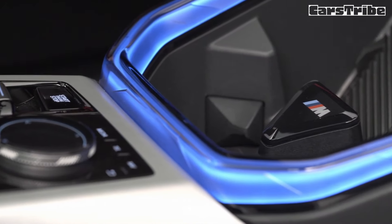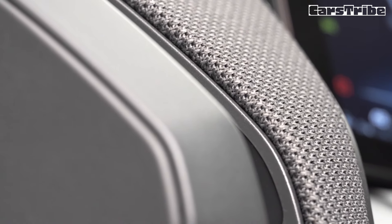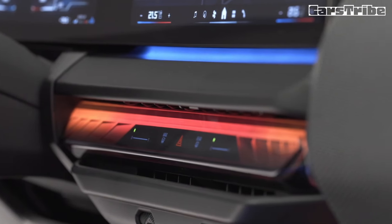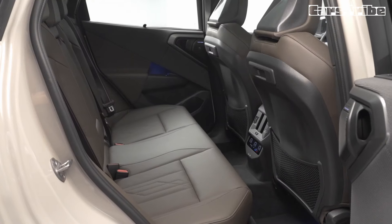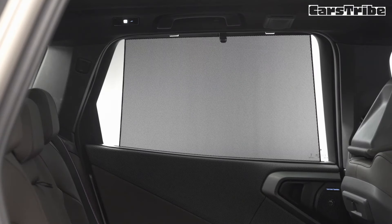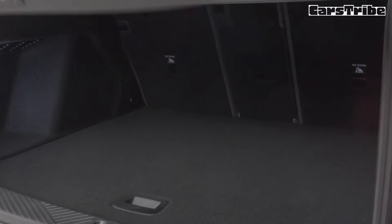Beyond the changes underneath the hood, the X3 M50 gets a meaner-looking grille. Separating it from the lesser X3s, the kidneys feature horizontal slats positioned above generously sized air intakes. While cheaper versions start with 18-inch wheels, the M Performance variant gets 20-inch alloys as standard, with buyers able to upgrade to 21 and even 22-inch rims.